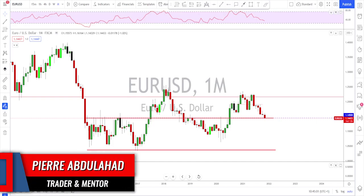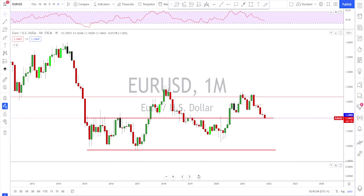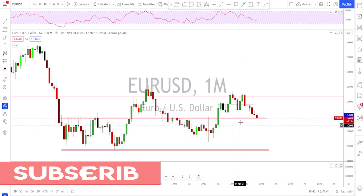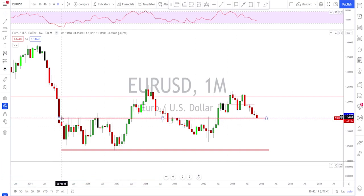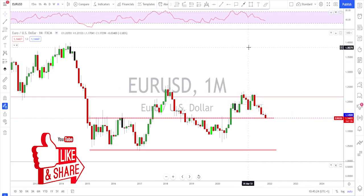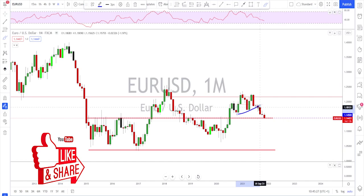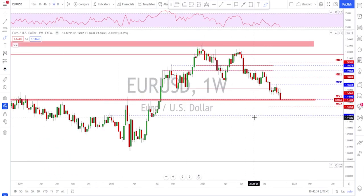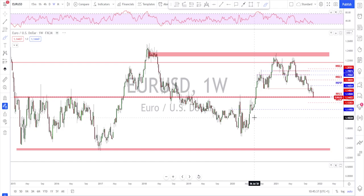EURUSD — we are looking at the monthly time frame to show you where the price is right now. We are testing a multi-year level since 2015. Each time they reach this level we see some action. So far we've had a break of the neckline here on the monthly time frame, it kept pushing lower and now it is testing this multi-year level.